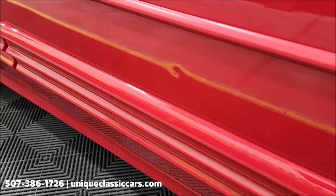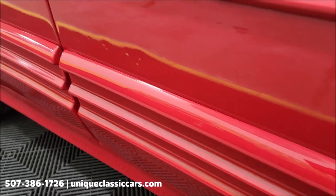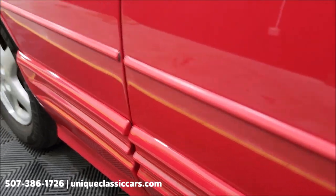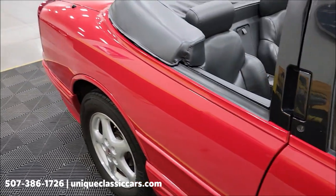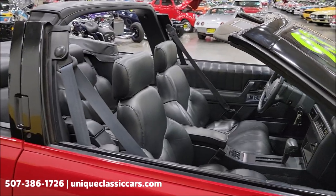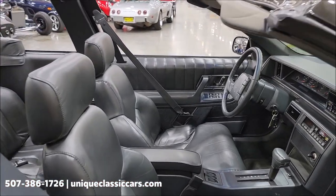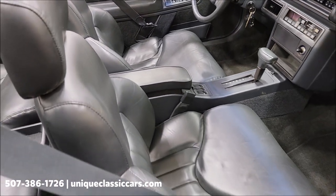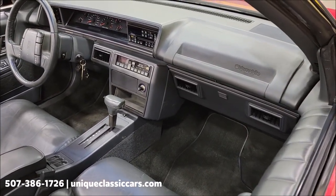They're not real big — might be a little tough to even get them to show up on camera. There's one, and there are some here — a couple of little small ones right back there. Maybe it was opened up into something in a garage, but PDR might even be able to minimize those and make them hardly noticeable.